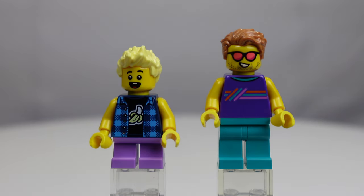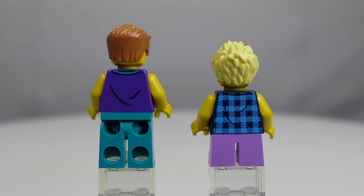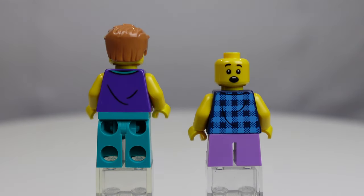The prints carry over to the back of the figs — very well done front and back prints. I like when LEGO does that. The little boy has a secondary face, sort of a surprised look, but unfortunately no second face for the dad figure.